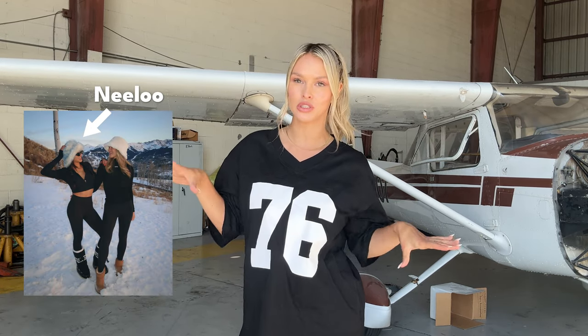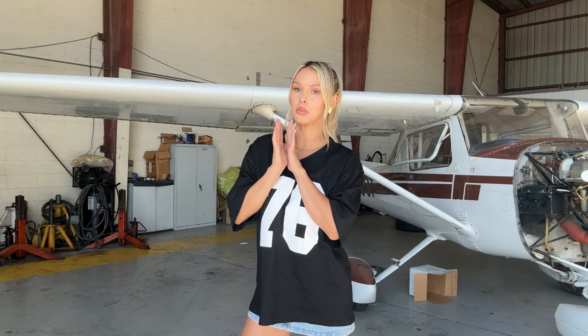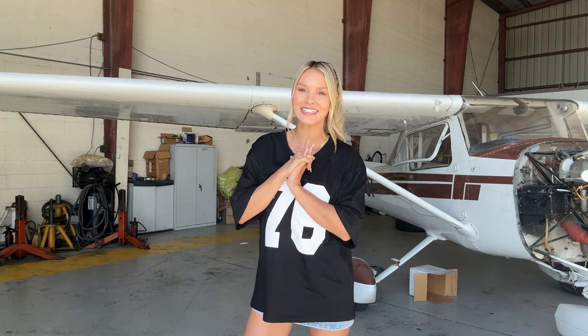Good morning and welcome back to another video. I'm hiding in the hangar right now because it is so hot. But today we are flying to San Diego — one of my closest friends moved there, and we planned a little girls day. We're gonna rent boogie boards, we have goggles and fins, and we're just gonna play at the beach all day like little kids. Let's go to San Diego!